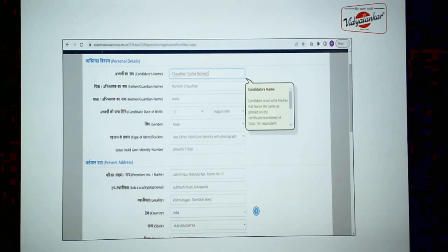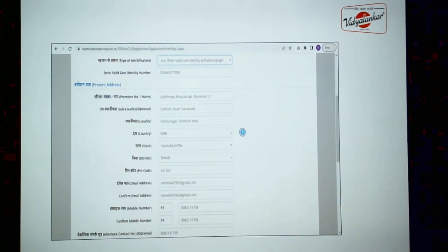You are free to choose even passport or PAN as identification type, but we advise you to go ahead with Aadhaar. Then you need to mention your present address; if that's the same as your permanent address, just go ahead with that. The main part here is when you have to mention your email address and mobile number. Please note that the email ID and mobile number you provide should always be functional, because from now onwards all communication from NTA will be on this email ID and mobile number.